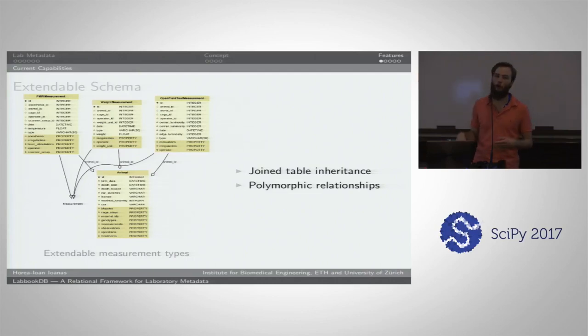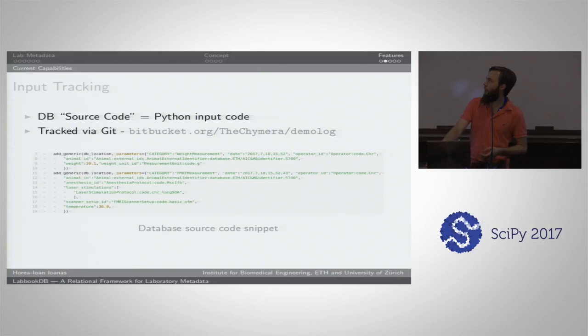This extendability could also be applied to the subjects — right now all of our subjects are animals, but technically you could have a meta class with a subject, and then have animals, plants, or humans as derived classes, since these tend to have quite different attributes from one another.